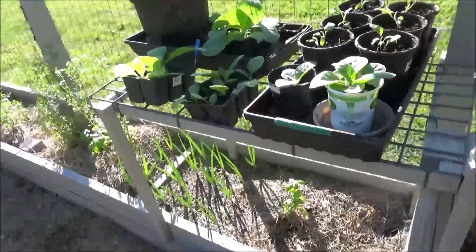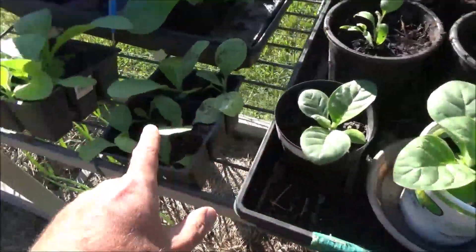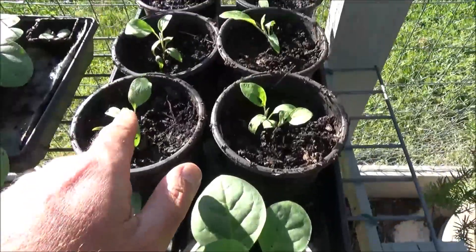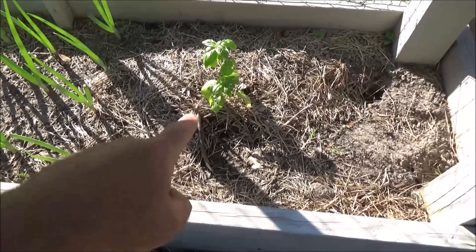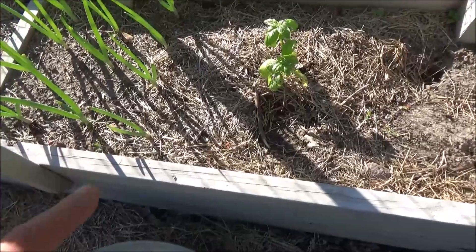Over here I brought out some seedlings from the greenhouse. These are tobacco — I use tobacco and I'm going to try growing those. And then these are eggplants — all of this is from seed, all of it. Here's a little basil that is suffering a bit from insects and trying to acclimate to full sun from the greenhouse.